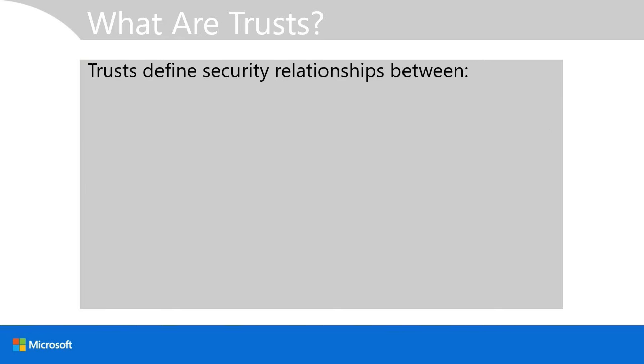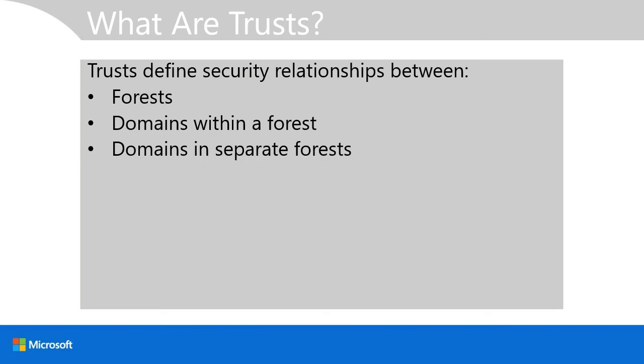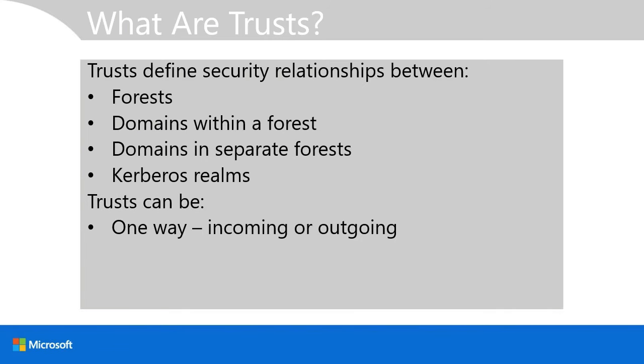Trust relationships define security relationships between forests, domains within a forest, domains in separate forests, and between domains and Kerberos realms. Trusts can be one-way — either incoming or outgoing — or two-way. They can also be either transitive or non-transitive. A transitive trust means that if domain A trusts domain B, and domain B trusts domain C, then A also trusts C.